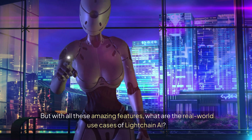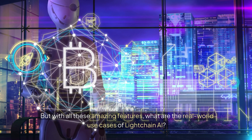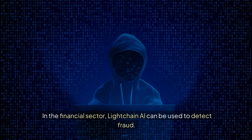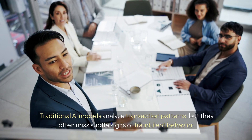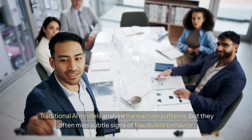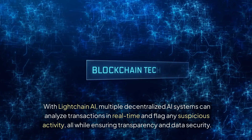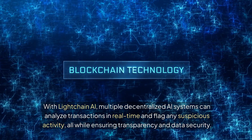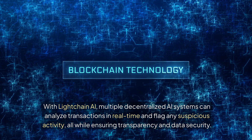But with all these amazing features, what are the real-world use cases of LiteChain AI? In the financial sector, LiteChain AI can be used to detect fraud. Traditional AI models analyze transaction patterns, but they often miss subtle signs of fraudulent behavior. With LiteChain AI, multiple decentralized AI systems can analyze transactions in real-time and flag any suspicious activity, all while ensuring transparency and data security.